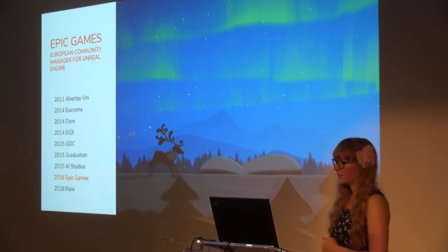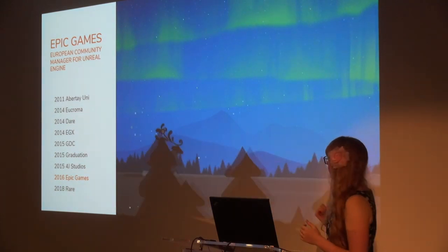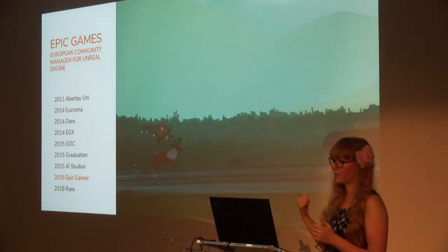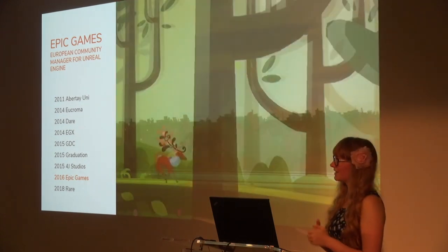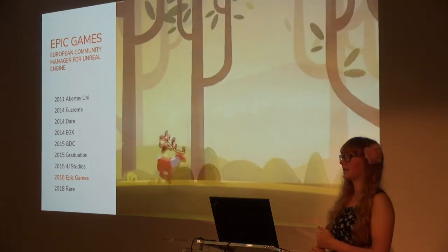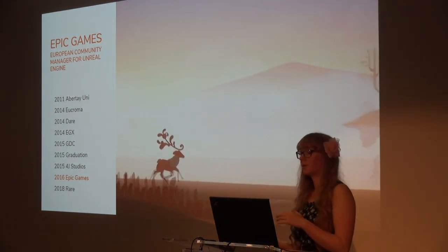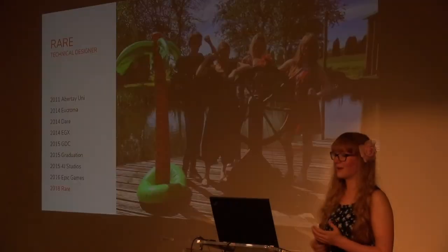Alongside all my support work I never stopped making things — I was working away on my own little project inspired by the poem 'My Heart's in the Highlands' by Robert Burns. I always kept a hand in making things because I never wanted to lose touch with that. Although I really enjoyed the work at Epic, I knew my heart always belonged in making games. That brings me full circle back to Rare.